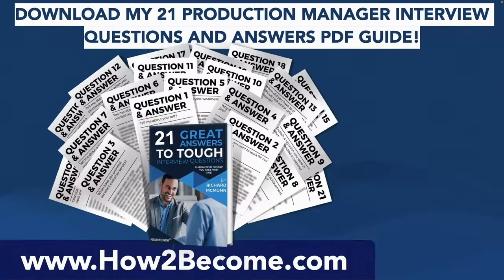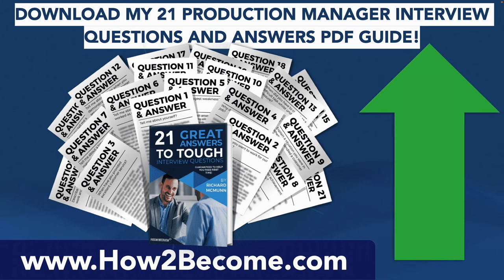Now don't go anywhere, as I still have more interview questions and answers to give you. But when you're ready, please click that link in the top right-hand corner. It will take you through to my website, howtobecome.com, where you can download my 21 production manager interview questions and answers for all organizations to give you the edge in your interview, including the ones we're covering right now.